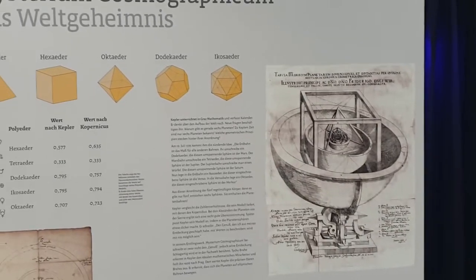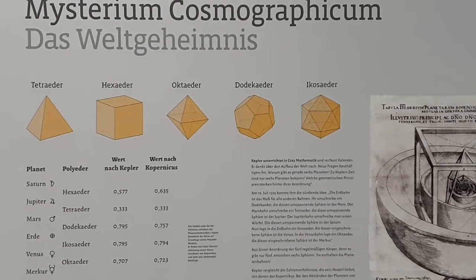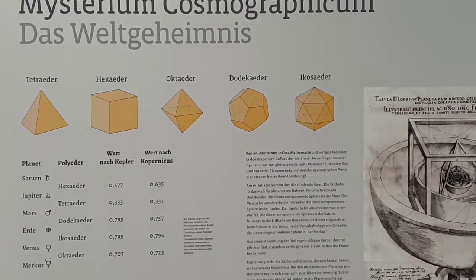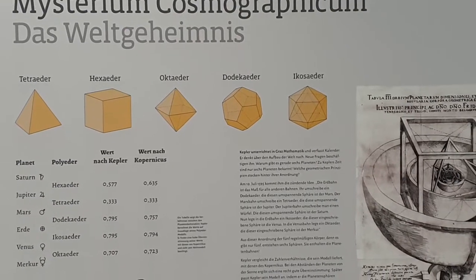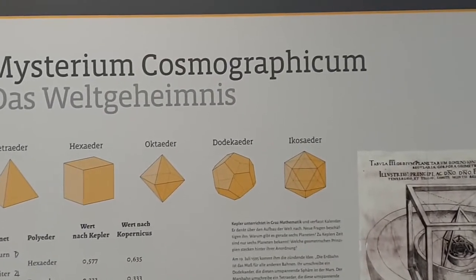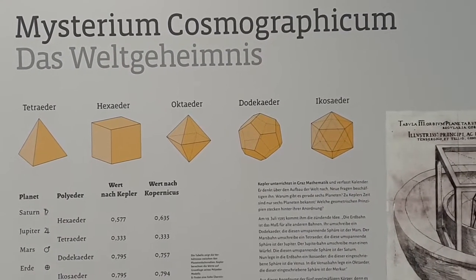The first is the hexahedron, the cube; the tetrahedron, the pyramid; the 12-faced dodecahedron; the 20-faced icosahedron; and the octahedron, made from three corners.